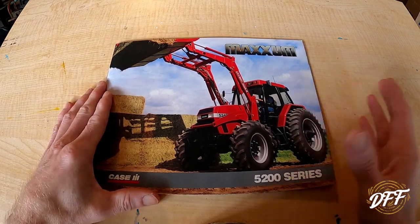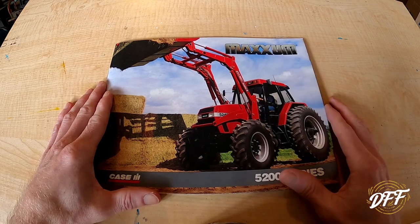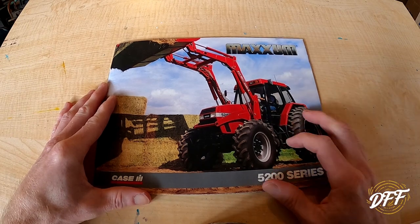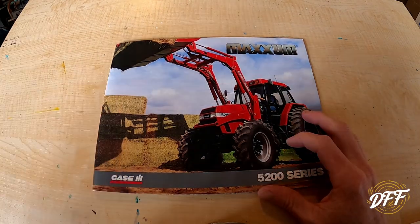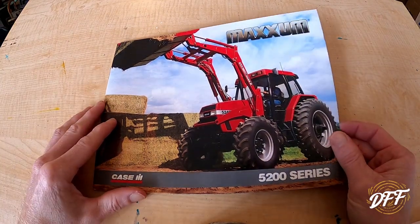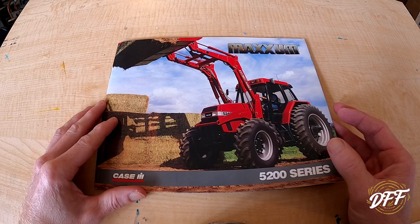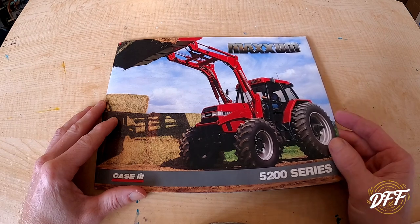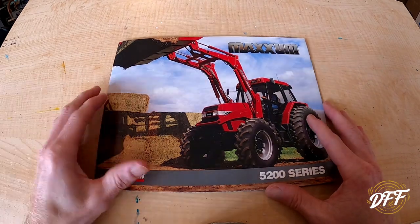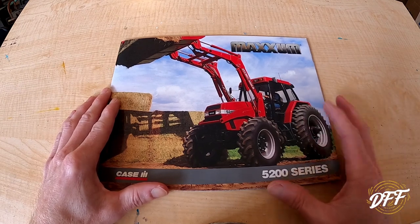It's not like a 50s Farmall H or M or something like that, but I still find it kind of cool. I borrowed my wife's art desk here to try to get a little bit of an angle on the brochure for you guys to check it out. I also want to do some shoutouts today — there are some folks that have either helped me out or are continuous supporters of the channel, between commenting, liking, and just interaction.